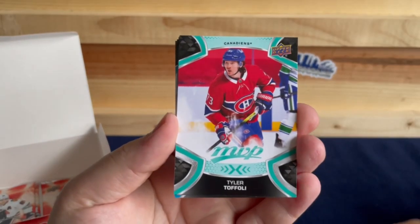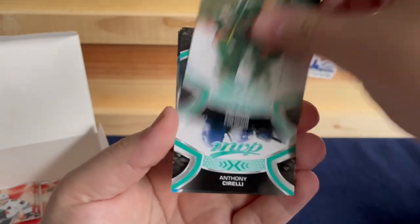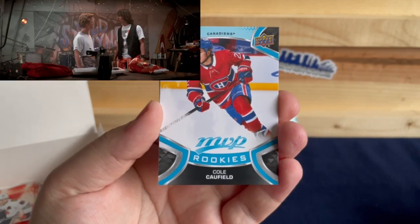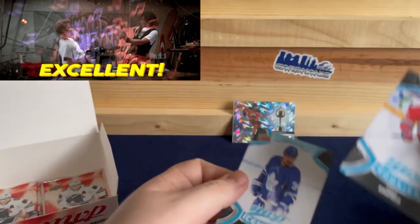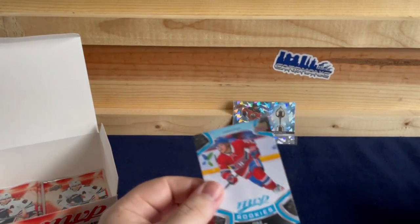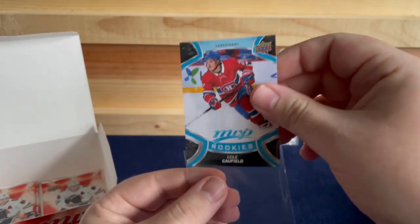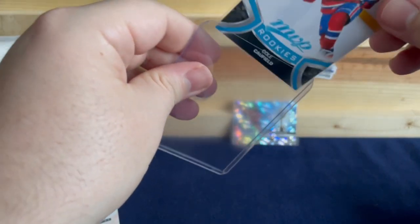Tyler Toffoli, Victor Arvidsson, Marcus Foligno, Anthony Sorelli — and there we go! The big rookie, best rookie in this set: Cole Caufield! We got an Austin Matthews Ice Battle behind that, but right there — for this MVP set — the best rookie is Cole Caufield. That's our big hit.